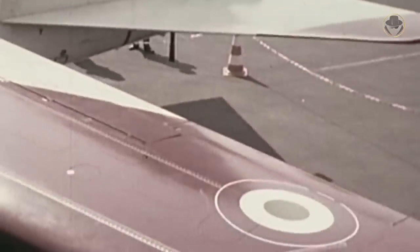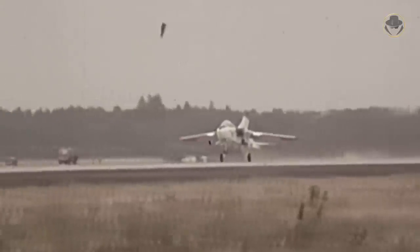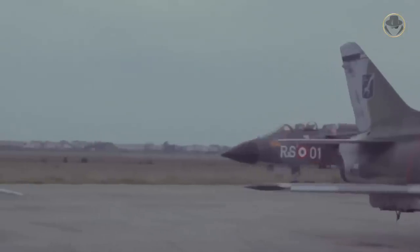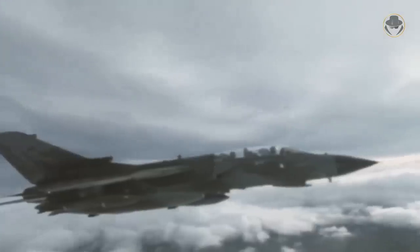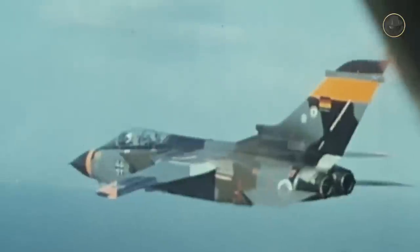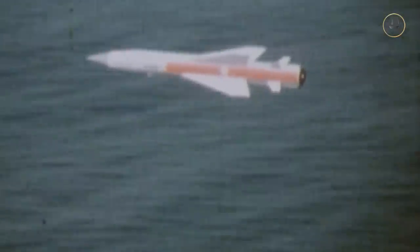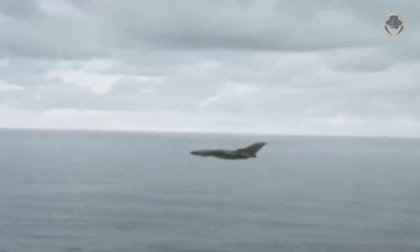They founded Panavia Joint Company to develop the strike aircraft called Tornado. The aircraft made its maiden flight on August 14, 1974 and became operational in 1979. It was the airstrike interdiction variant, the Tornado IDS, whose Royal Air Force designation was Tornado GR-1. The German Navy's naval air arm also used the Tornado IDS, equipped with the AS-34 Cormorant anti-ship missile for anti-surface warfare missions. Also, the Royal Air Force had the Tornado GR-1B variant for the same mission.